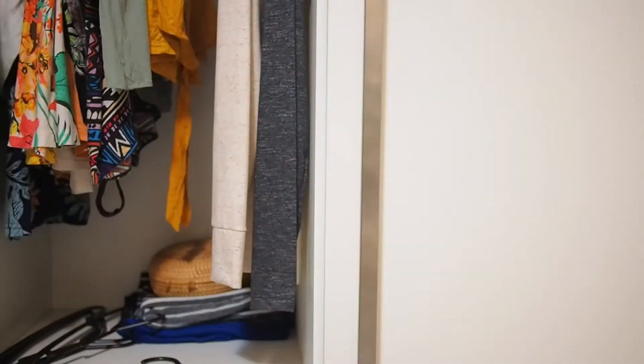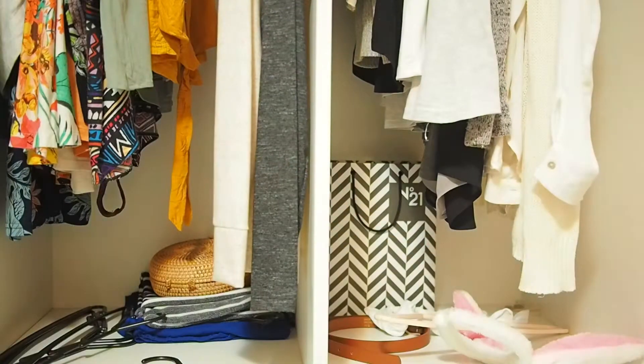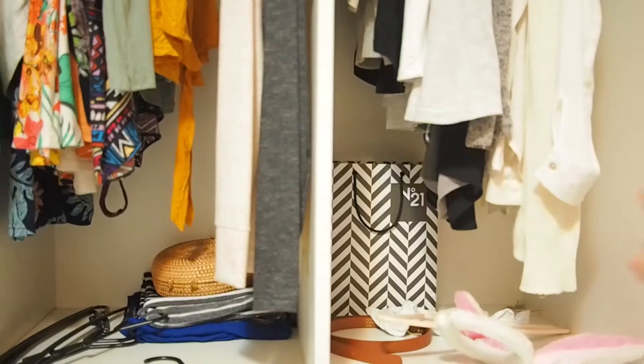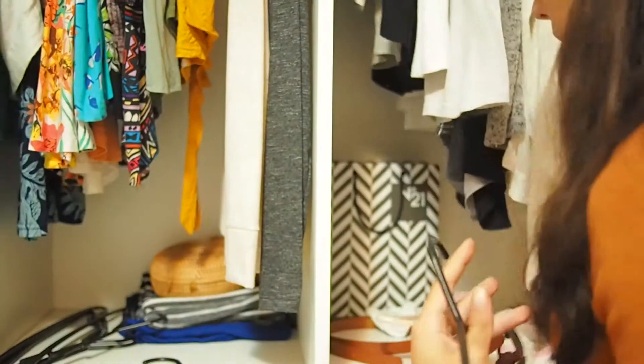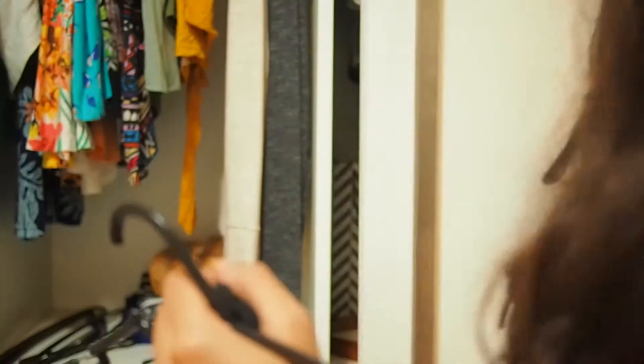The next thing you should do — and it's very important — is to pick your outfit. This is a crucial step because we usually spend a lot of time choosing our outfit in the morning. So just go ahead and choose it at night, which will speed up the process of getting ready. Remember to pick the whole outfit: bras, underwear, socks, jewelry, and also your shoes.